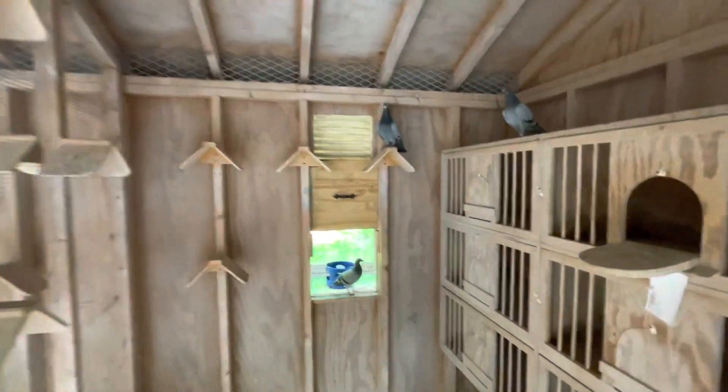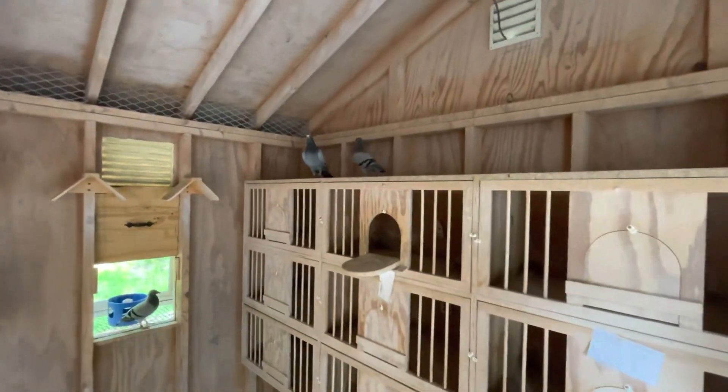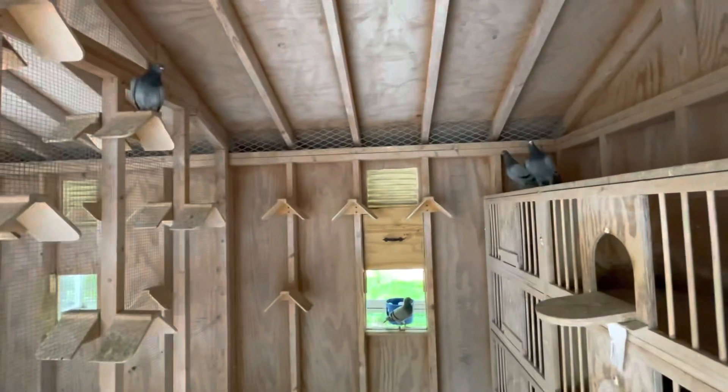Let's move on over to these birds. What I'll do is take the birds individually, put them in the box over here — little picture boxes with LED lights — and we'll take a look at them and take a look at the pedigrees.